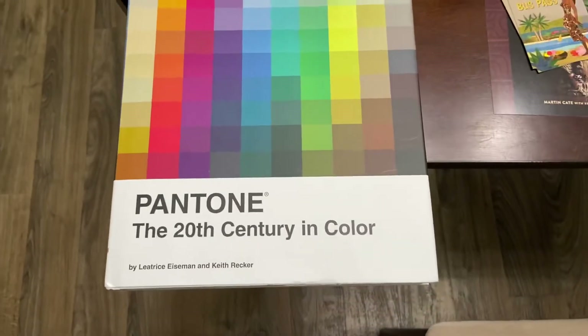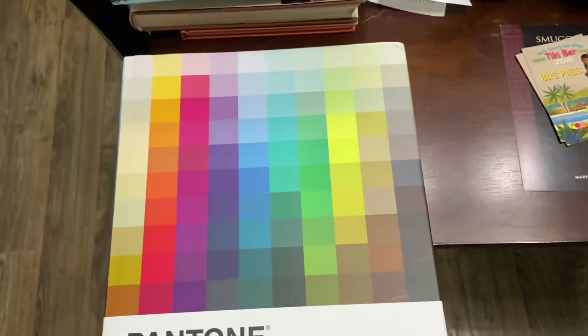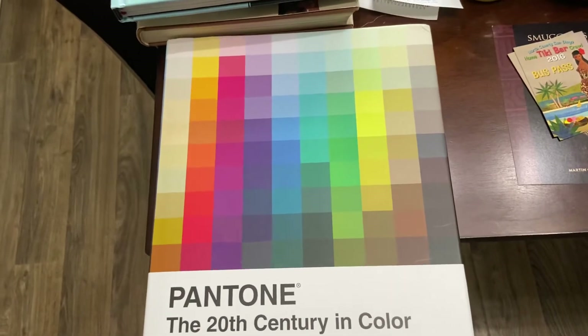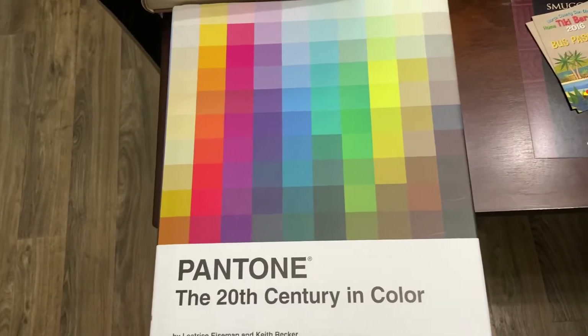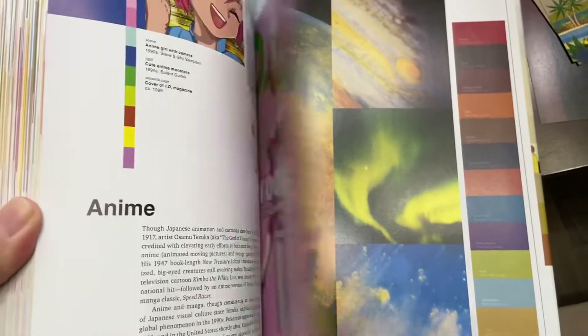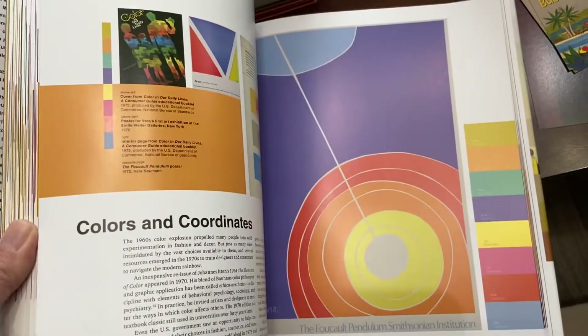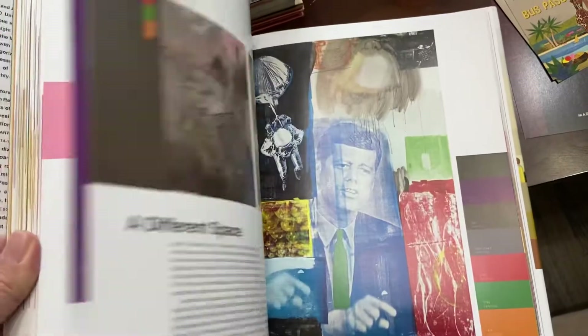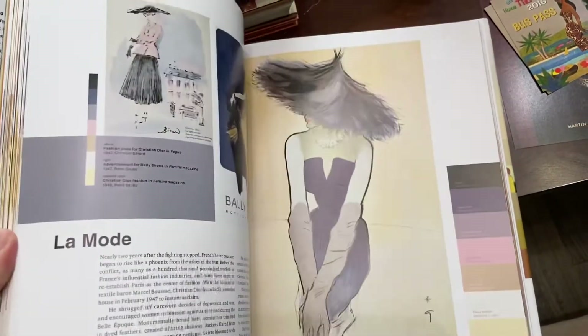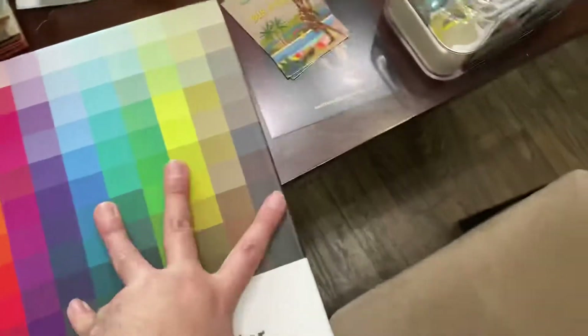I want to show you this — I bought it for $25 and I saw it on TikTok. This is a Pantone book — they're a color company — and it shows the color schemes of different decades. When I watch certain people, they say 'this color was popular in the 40s.' Well, it has every decade, and themes — these are the colors of the 60s, these are the colors of the 70s. I bought it to delve deeper into mid-century. Definitely a book I want to read this summer.